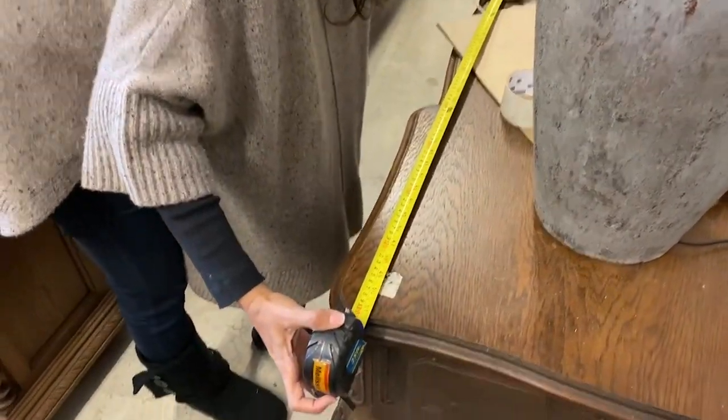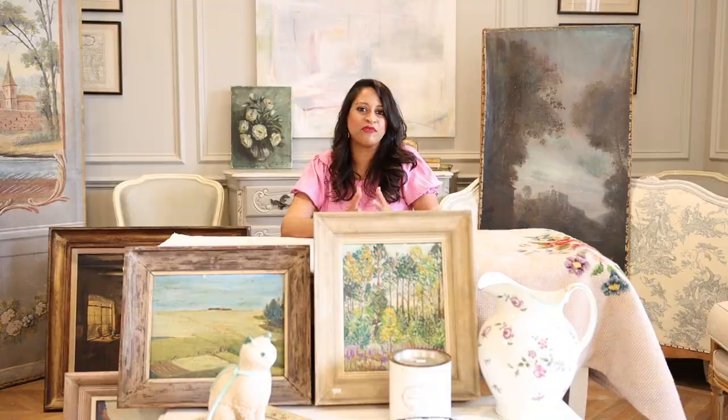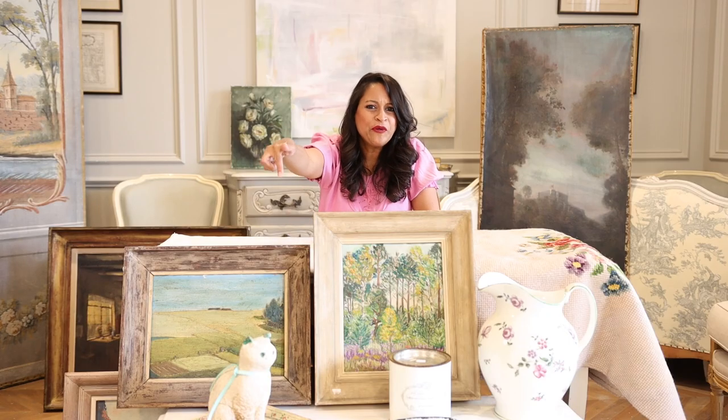Before we jump into the big things, I wanted to share a couple of the small things I found along the way, so you can get an idea of the things I like to pick up from the endless options of beautiful antiques and vintage items whenever you go antiquing.